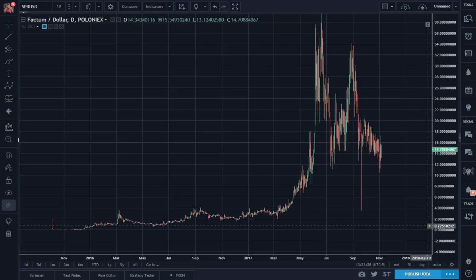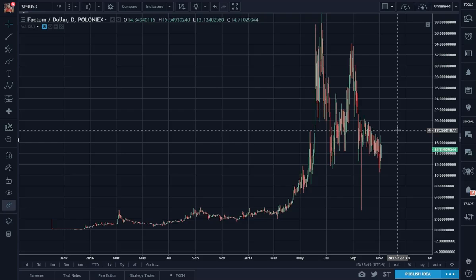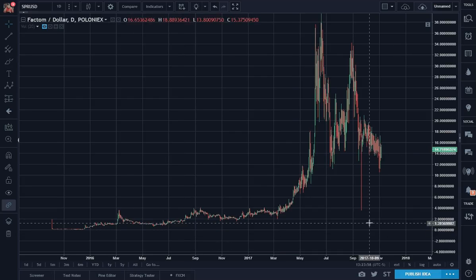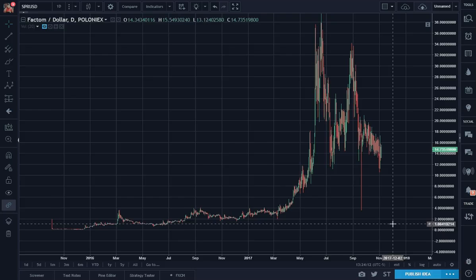Here is a chart of Factum FCT. I'm using the Poloniex price feed — I think I covered this in the past but maybe we can do a quick update. I have a clean chart, unmarked and unlabeled, which is quite often the way I like it. It allows me to have some additional aha moments. So let's do some counts first.